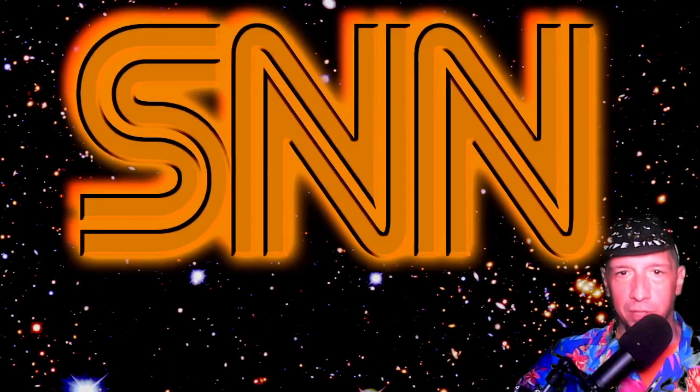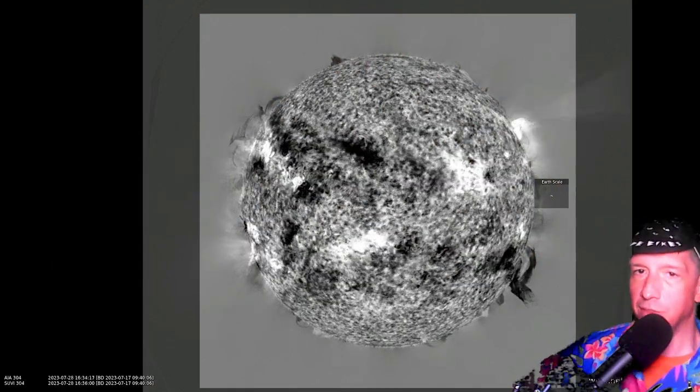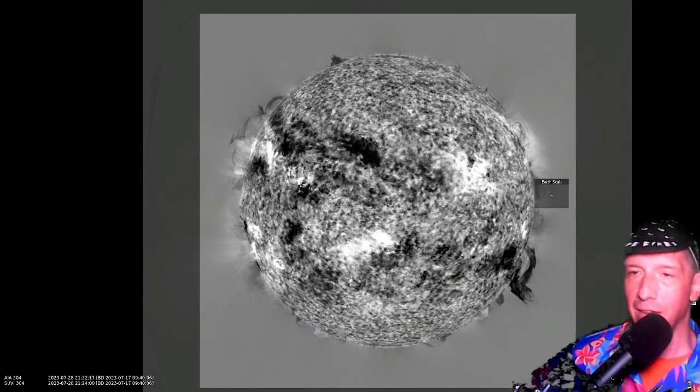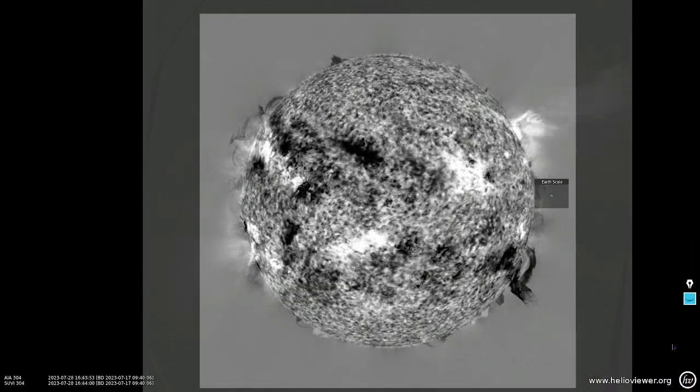Here's a full disc image as well. This is SDO 304 angstroms plus GOES SUVI 304 angstroms — that's the gray portion you see on the outside. It does have a wider field of view than the SDO but also features a little lower resolution.